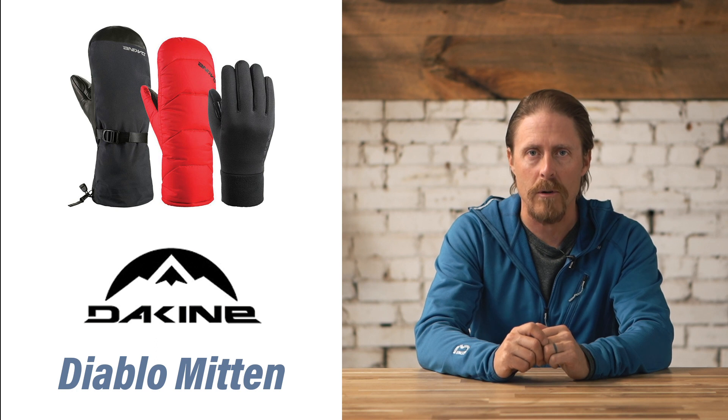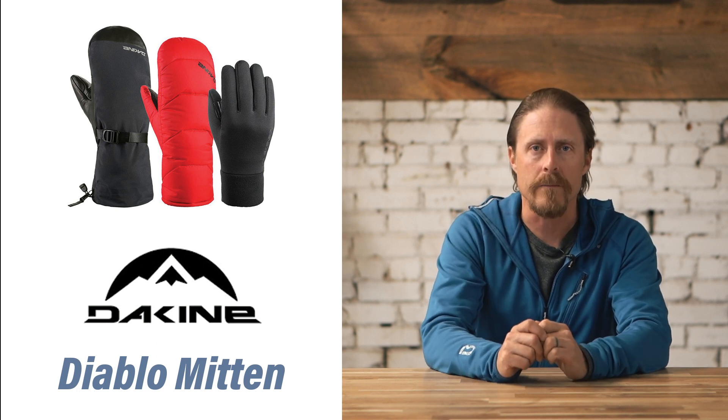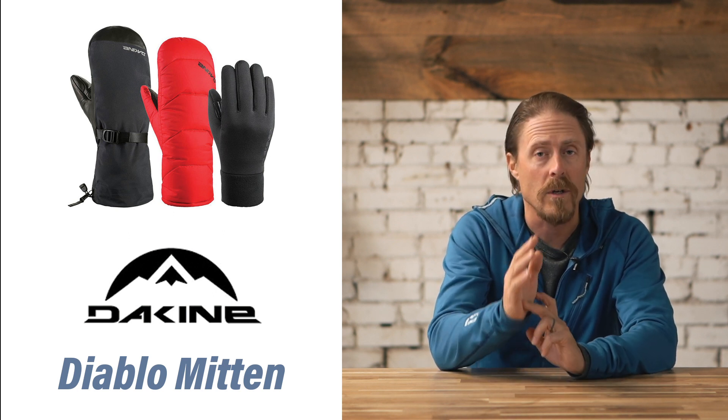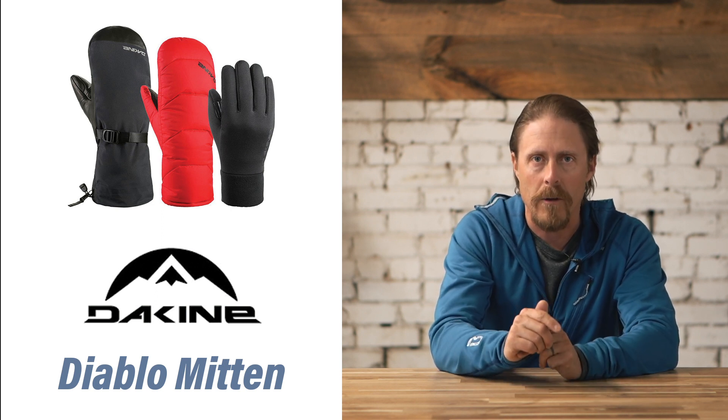Our pick for the most versatile is the Dakine Diablo Winter Mitten for $210. This winter mitten system has three components: a shell made out of Gore-Tex, a down liner which is really warm, and an interior liner glove that has touchscreen compatibility.